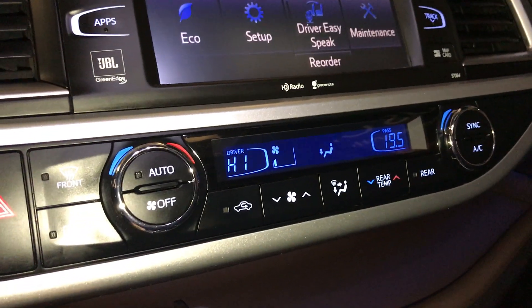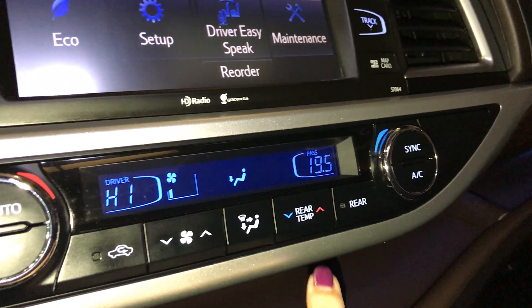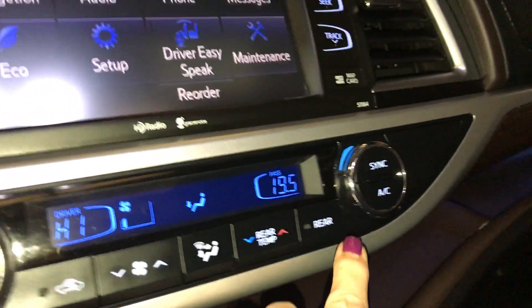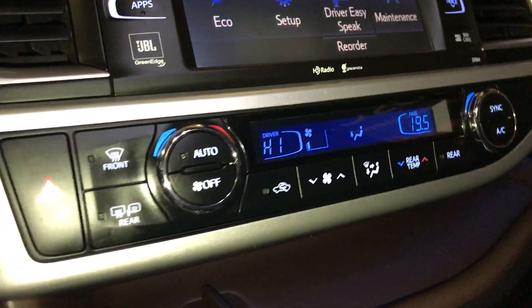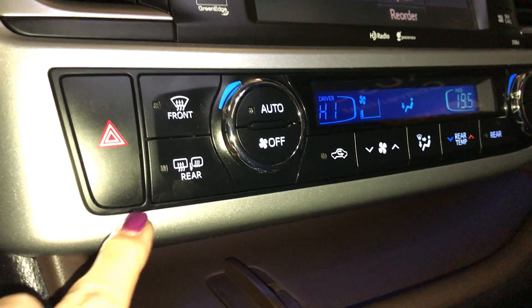This vehicle has three-zone independent climate control. You have rear control, rear temperature control, an AC button, a sync button, auto control, front and rear defrost, and heated side mirrors.